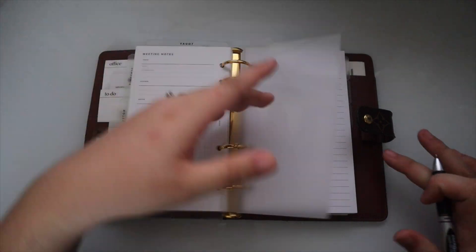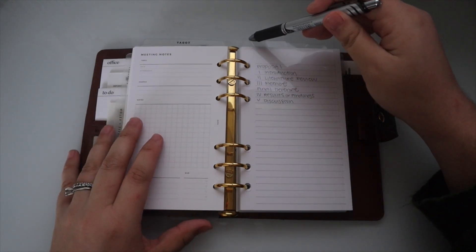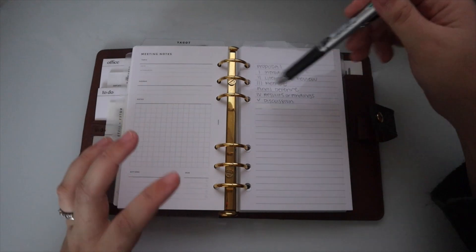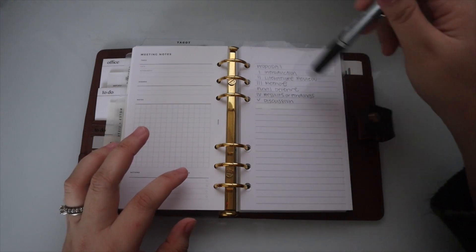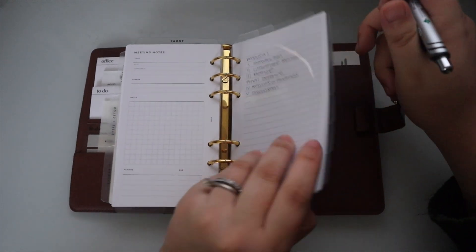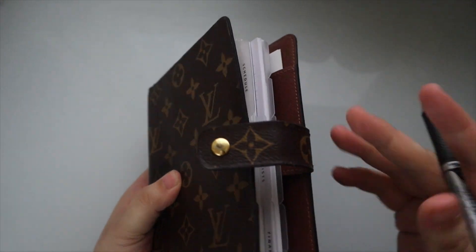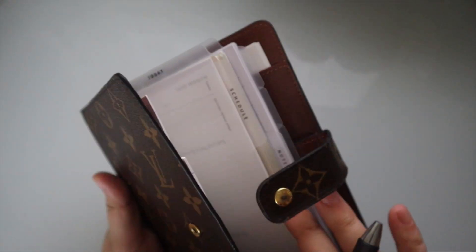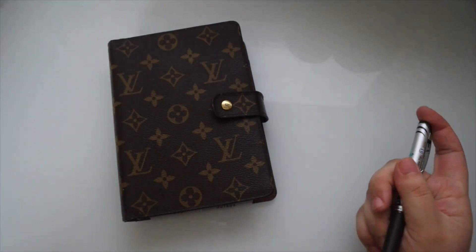Y'all have seen this before so I won't go over it again, but this is the notes section for my dissertation. If you haven't seen it, I'll link the video below where I go in depth into this setup. It's broken down by chapter of the dissertation, then defense and breakdown. That is the setup — very simple and to the point. I haven't used all of it yet since I haven't really started my outline, so it's mainly been the weekly inserts where I've been working on tasks.